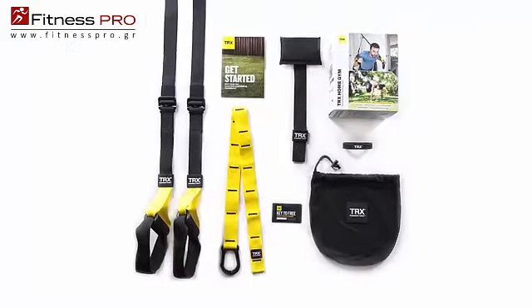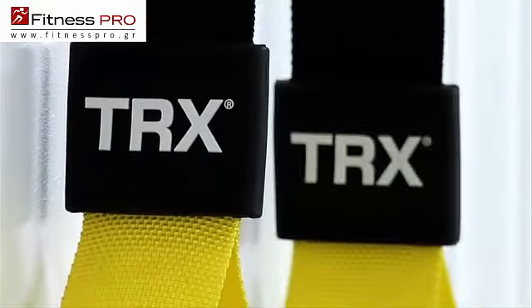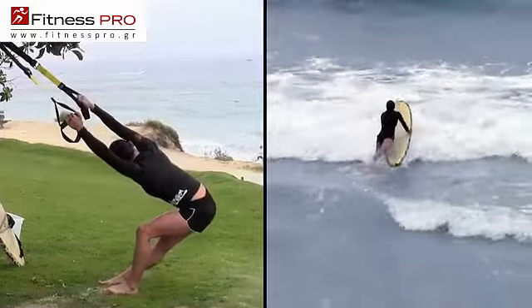TRX Home Gym comes with the training equipment and workouts you need to earn fast, professional results at home. TRX Home will help you develop a strong core, defined muscles, and a flexible, healthy body that you earn on your own schedule.